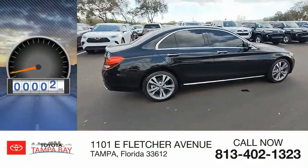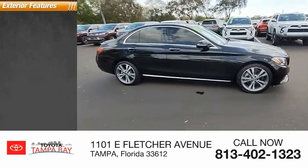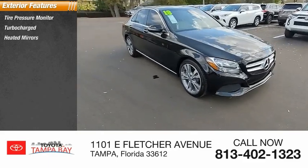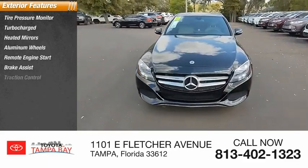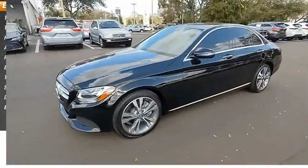This vehicle has less than 15,000 miles. Here are some of this vehicle's great options: tire pressure monitor, turbocharged, heated mirrors, aluminum wheels, remote engine start, brake assist, traction control, stability control, daytime running lights, engine immobilizer.